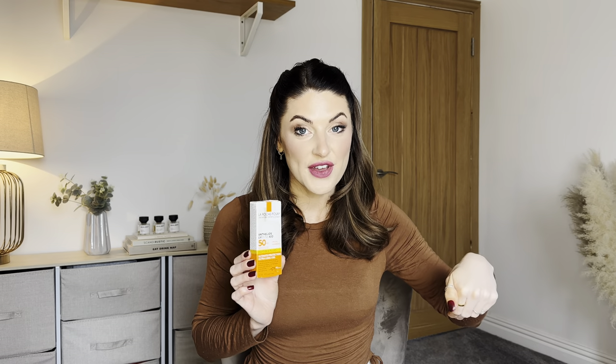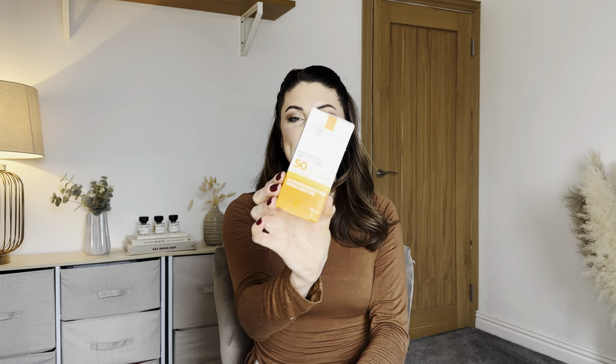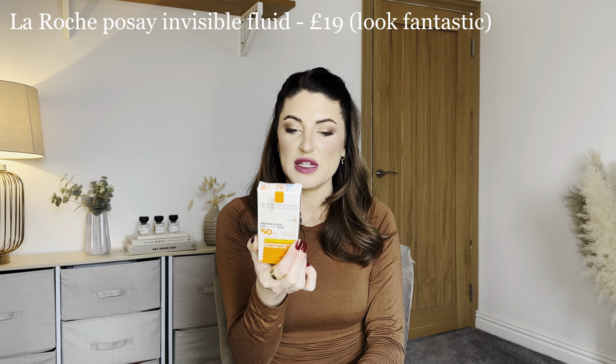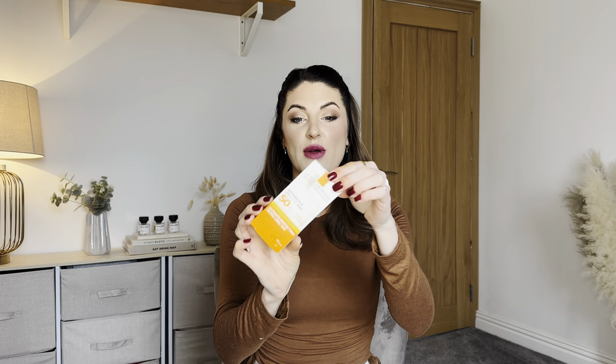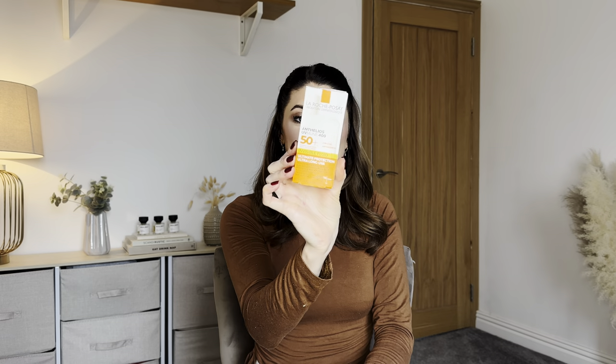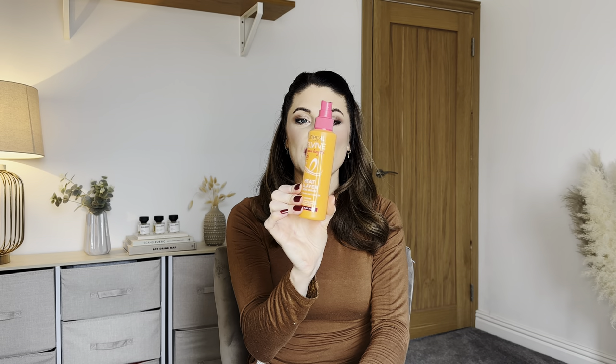I'll pop the retail price on screen as I talk about each product. All those products you can see on top are not everything — when you lift the towel up, underneath is a load more hidden products. The first product is the La Roche-Posay Invisible Fluid SPF 50+ — basically an SPF for the face — brand new in the packaging, full size, 50ml.